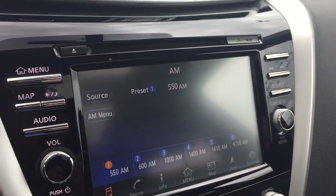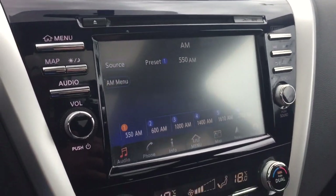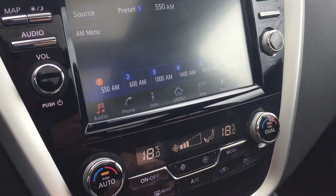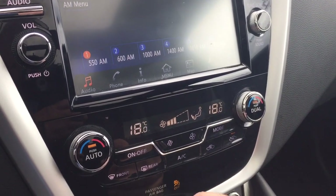SD card slot for the maps, CD player, AM, FM, and you also have Apple CarPlay and Android Auto functions available to you as well.